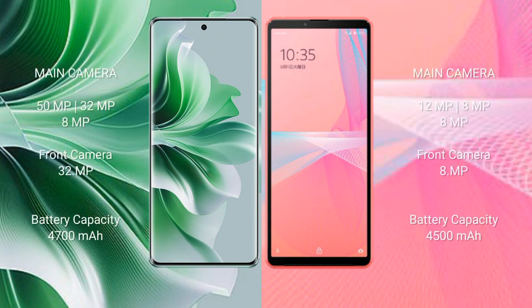The Oppo Reno 11 Pro features a rear triple camera setup of 50MP, 32MP, and 8MP, with a front camera of 32MP. The Sony Xperia 10 Mark III Lite features a rear triple camera setup of 12MP, 8MP, and 8MP, with a front camera of 8MP.